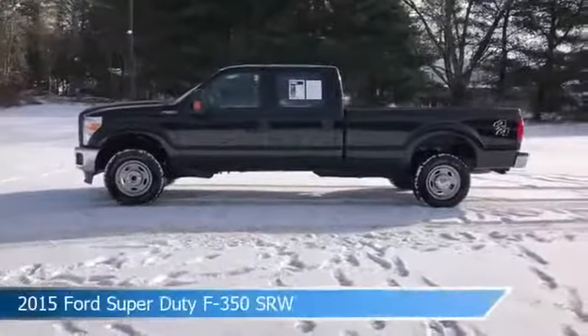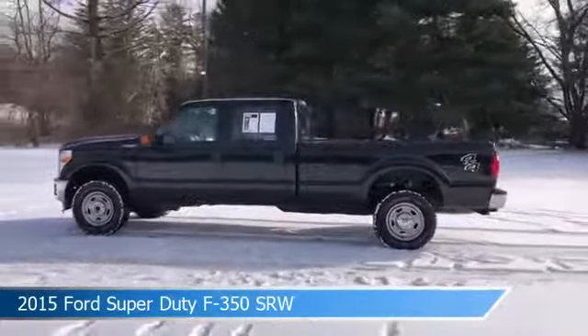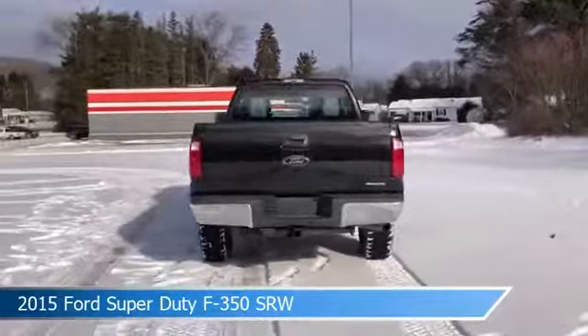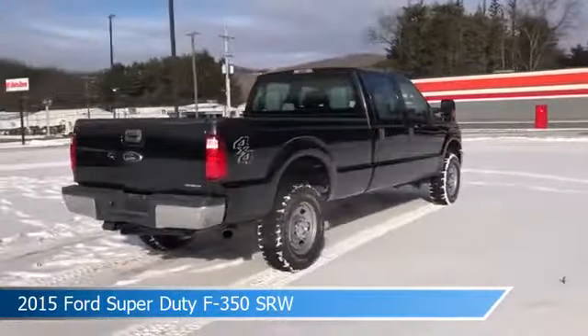Take a look at this 2015 Ford Super Duty F-350 SRW. Equipped with a Torque Shift 6-speed automatic transmission in tuxedo black metallic. This car comes with some great features including anti-lock brakes, brake assist, 4-wheel drive and more. Come in and check it out today.